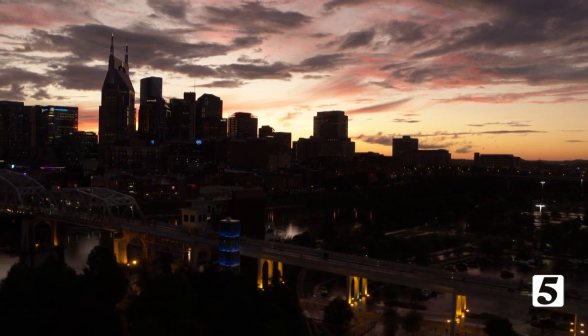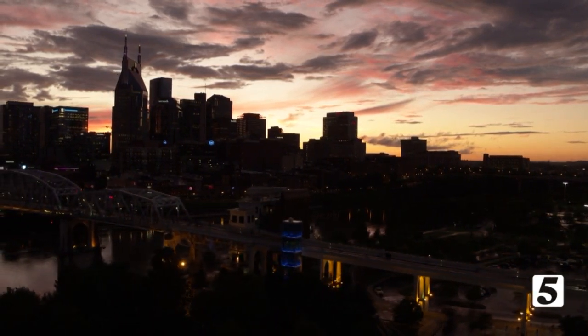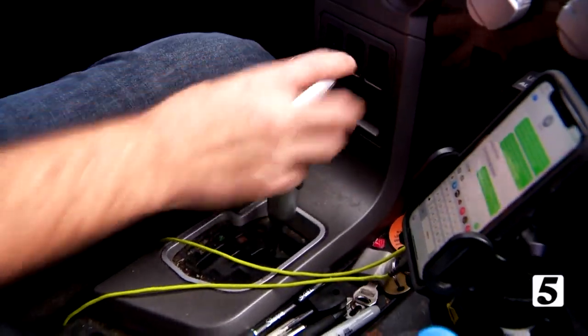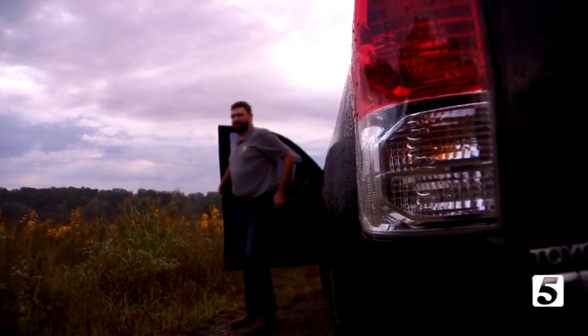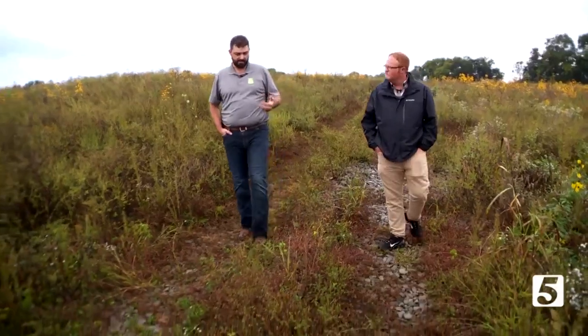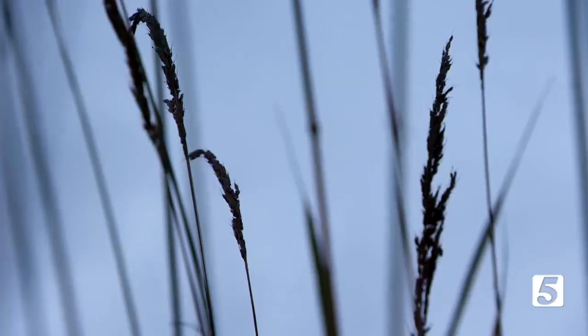This was all prairie historically. The early settlers called it barrens because it was so devoid of trees. Dwayne Estes and his group, the Southeastern Grasslands Initiative, are the driving force behind an effort to reverse history.